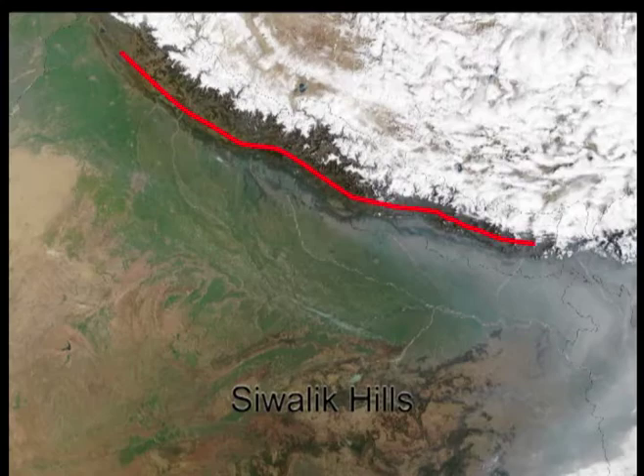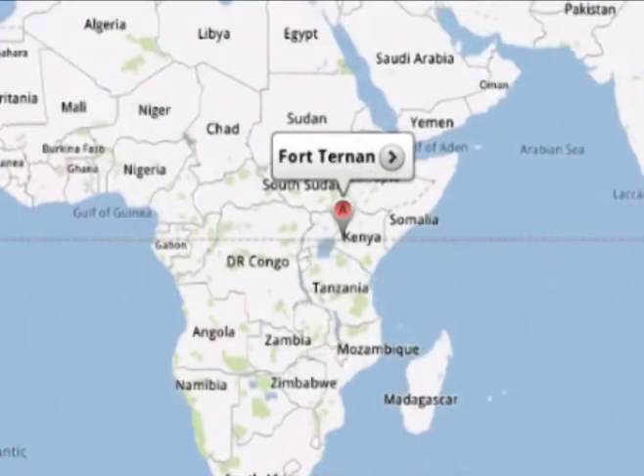There are at least two dozen fossil specimens that have been identified as belonging to Ramapithecus. Most of these specimens consist of teeth and jaws, and they principally come from two areas: the Sivalik Hills in India and Fort Ternan in Kenya.